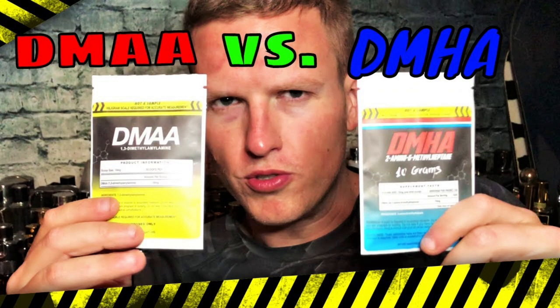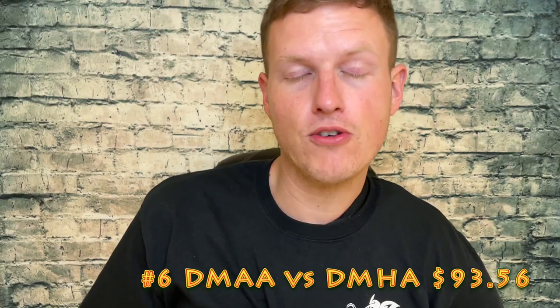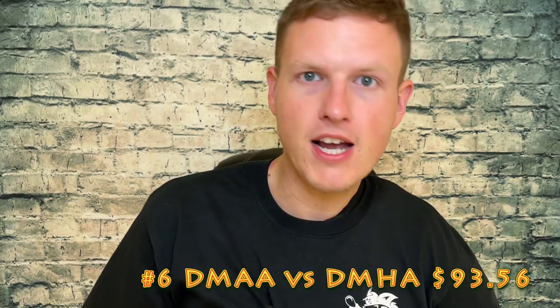Barely beating that one, and this isn't a surprise — it's my DMAA versus DMHA video. This is actually one of my highest viewed videos. Obviously I've made videos on both DMHA and DMAA, but this seems to be the one that got the most traction and is the most popular. It has only made $93.56, so that's about 40 cents more than the last video.